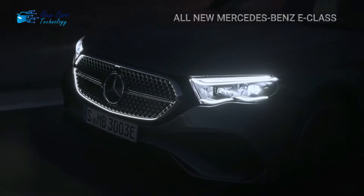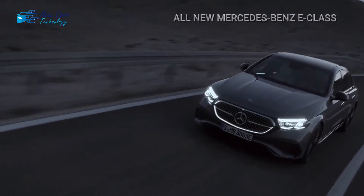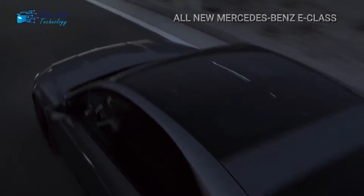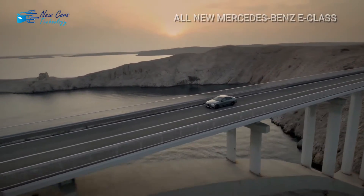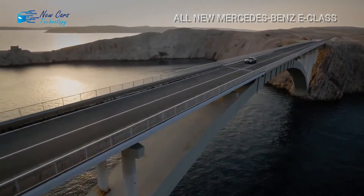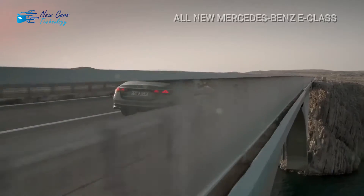E350 models are powered by a turbocharged 2.0-liter four-cylinder powerplant with 255 horsepower, while E450s are powered by a turbocharged 3.0-liter inline-six with 375 horsepower. All-wheel drive is standard, and all variants are luxuriously outfitted with a plethora of driver assistance and infotainment systems.